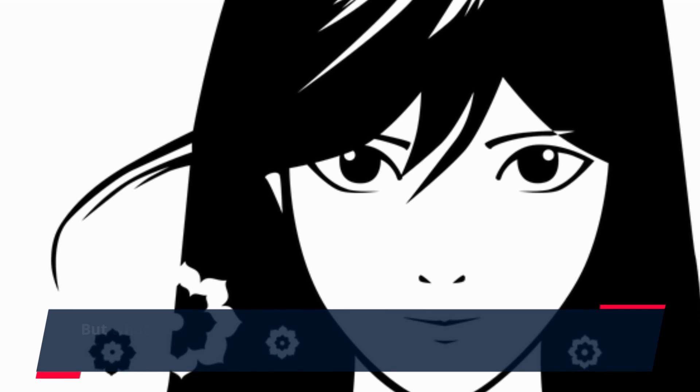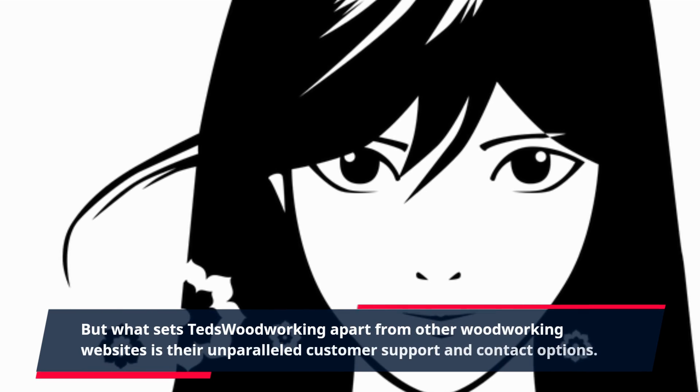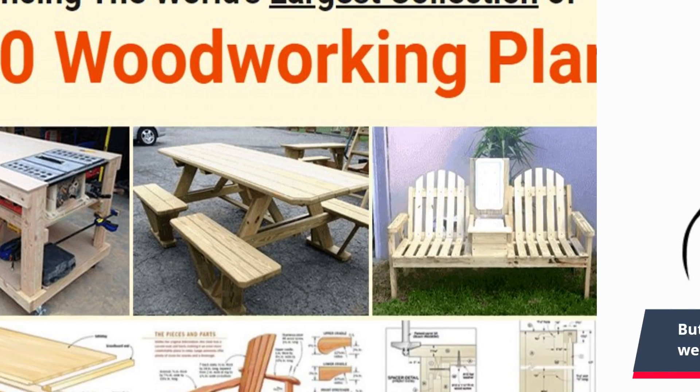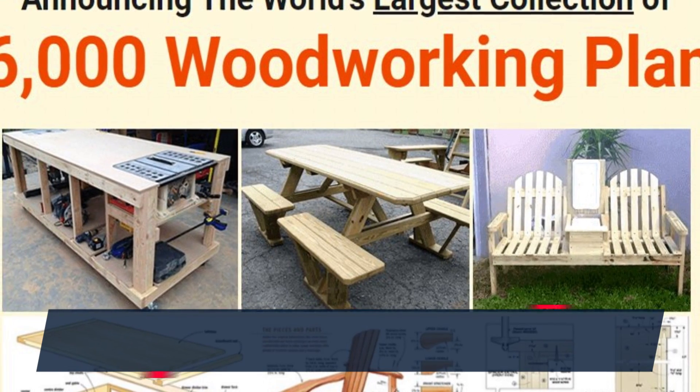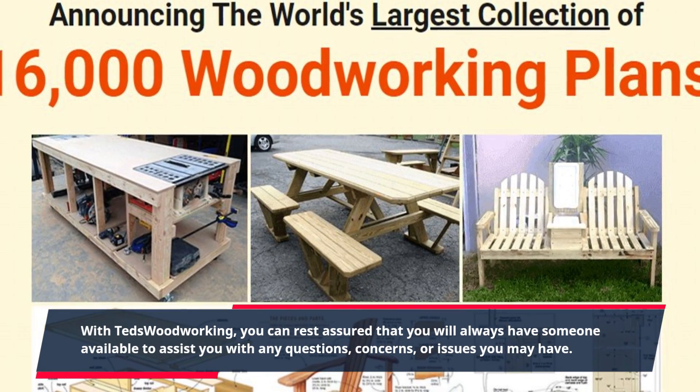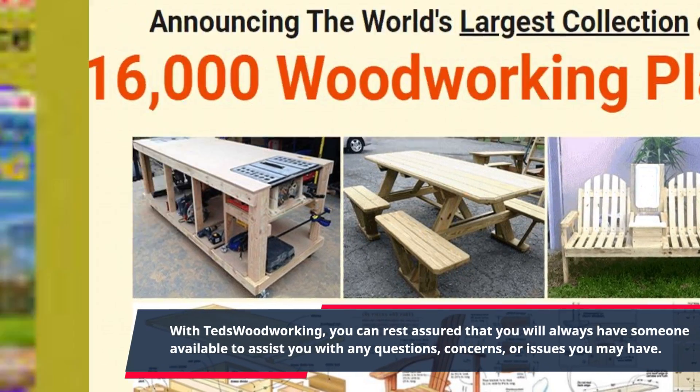But what sets TED's Woodworking apart from other woodworking websites is their unparalleled customer support and contact options. With TED's Woodworking, you can rest assured that you will always have someone available to assist you with any questions, concerns, or issues you may have.